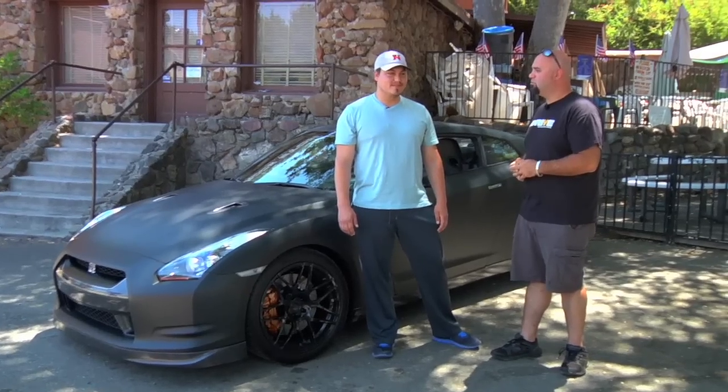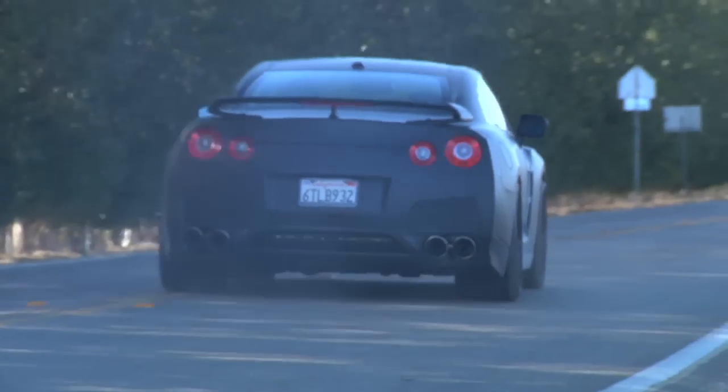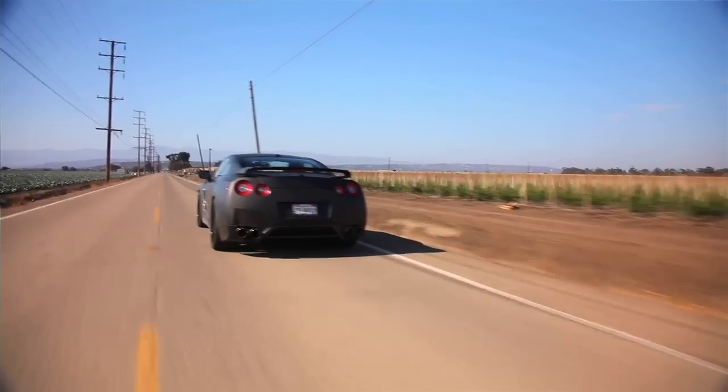What's your favorite thing about the GTR in general? Launching it. He told me to launch it. So, 1,000 horsepower launch — here we go. That's why people drive 1,000 horsepower GTRs. To do that.